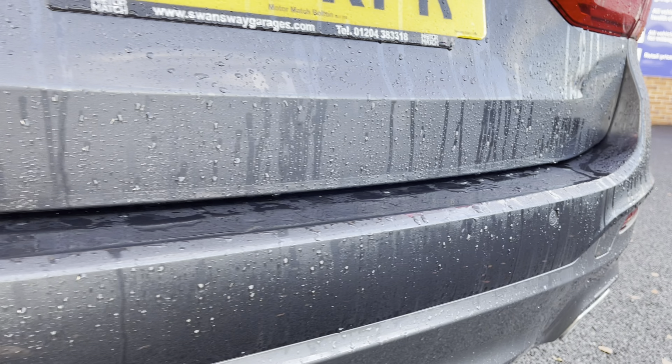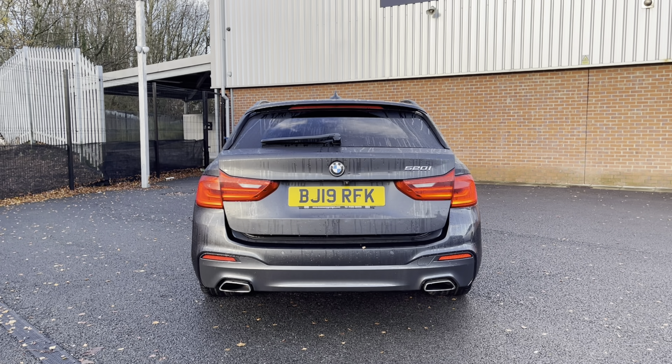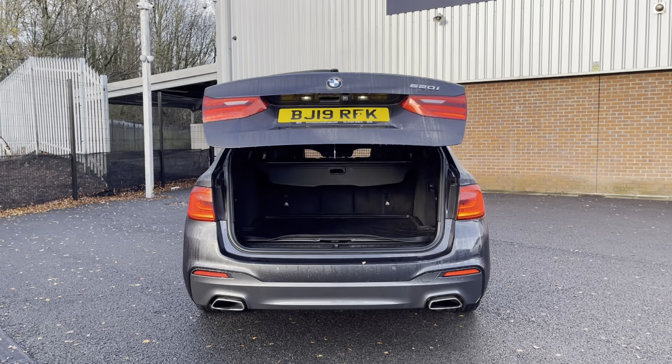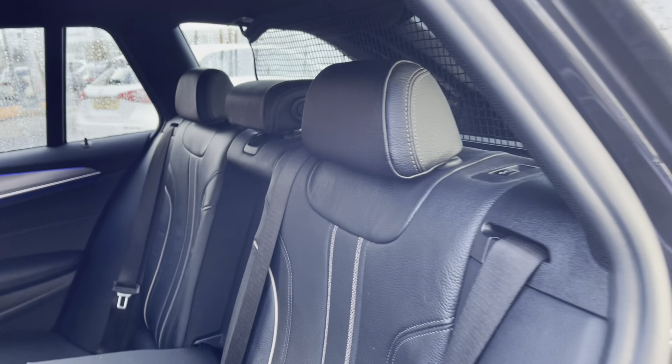This vehicle also comes with parking sensors, allowing you to get into those tight narrow spaces without bumping your lovely new car. You also have your electric release tailgate allowing you to get into the boot a lot easier when you have your hands full. Here you can see you do have a very spacious boot — enough space for multiple suitcases and all your weekly shopping.